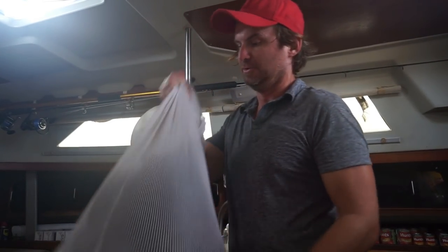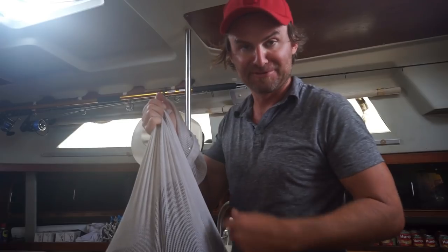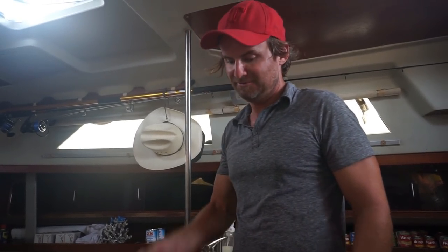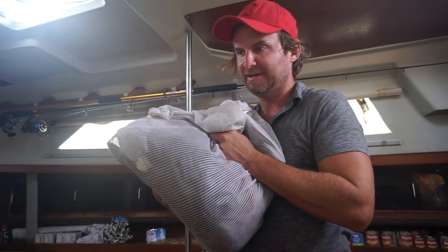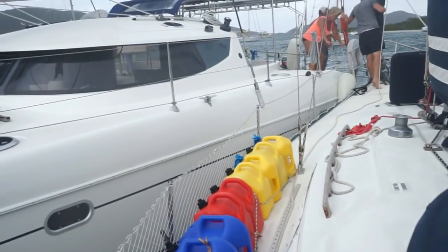I'm excited because I get to do laundry. The girls got to do their laundry last week with fresh water, but the laundromat closed before I could get mine done, so I ended up using a little bit of salt water. Not ideal. It's amazing how excited you get about little stuff like that, like having clean clothes washed in fresh water.